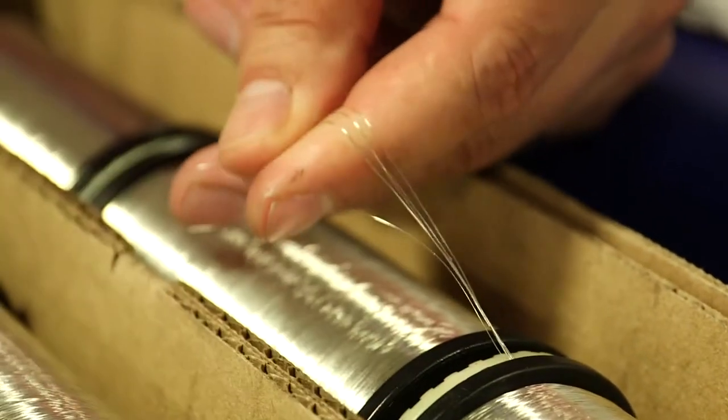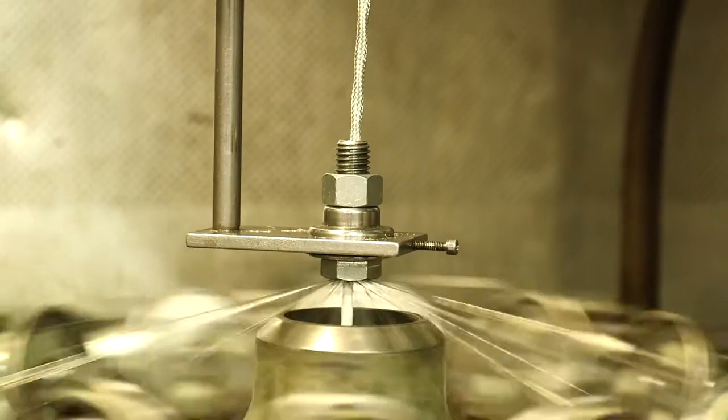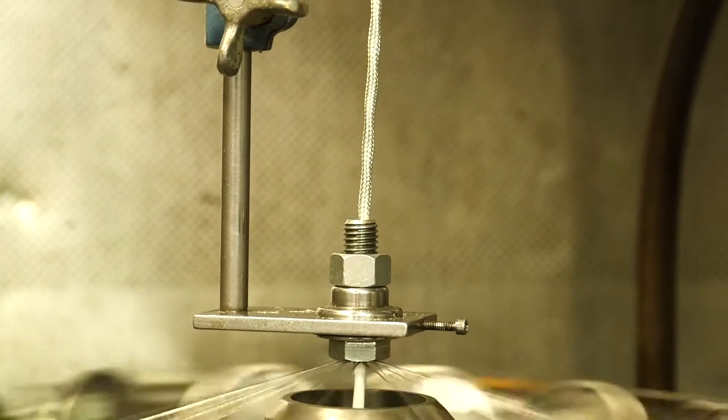Northwire's braid materials include anything from decorative nylon, strength members such as Kevlar, stainless steel, tin plated copper, silver plated copper, and nickel plated copper.